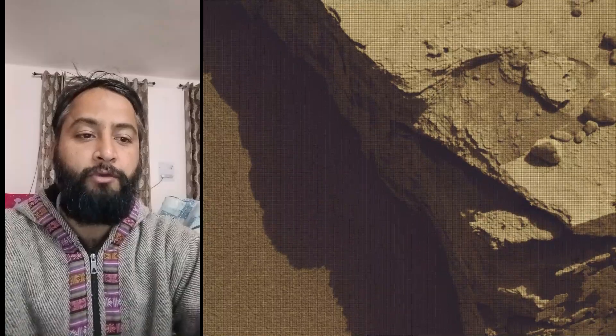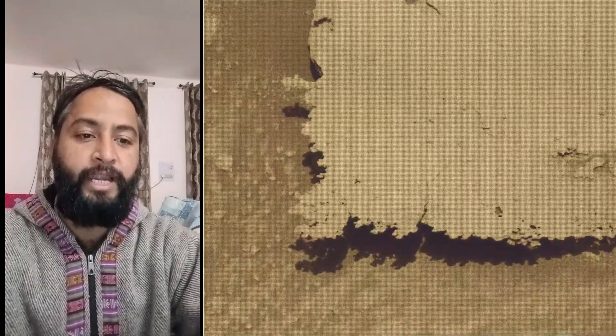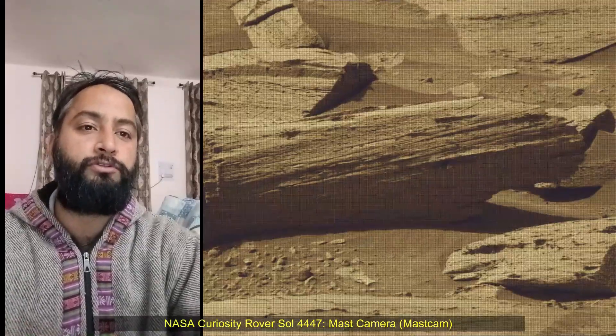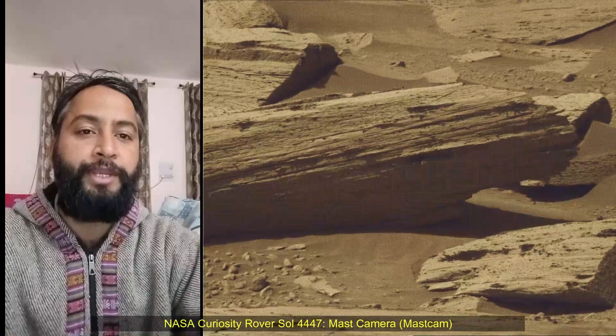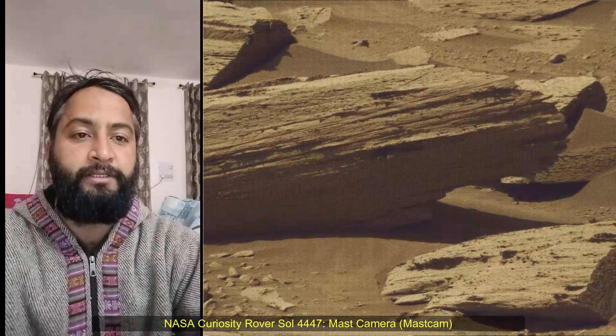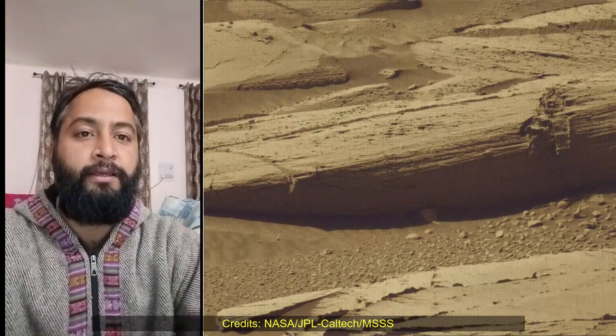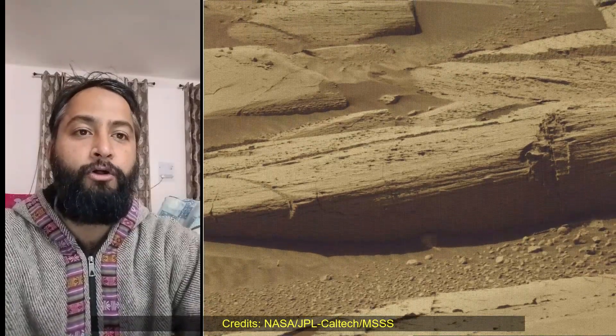NASA's Jet Propulsion Laboratory, which is managed for the agency by Caltech in Pasadena, California, built and manages operations of the Mars Perseverance rover and Mars Curiosity rover. All image credits: NASA, JPL, Caltech, MSSS. All these images were captured by Curiosity rover on Sol 4,447.